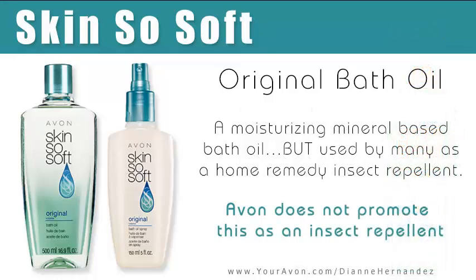I'll start off with Avon Skin So Soft original bath oil, which is used by many as a home remedy insect repellent. Skin So Soft fans passionately praise the bath oil for repelling mosquitoes, flies, sand fleas, and other pests, among other hundreds of uses. Skin So Soft original bath oil is labeled only as a moisturizing bath oil and doesn't show instructions on how to use it as an insect repellent.